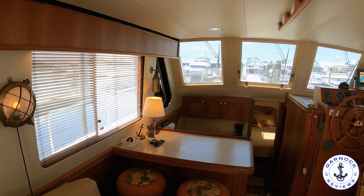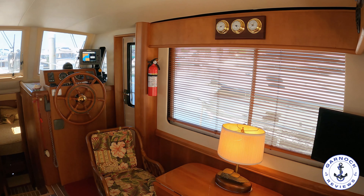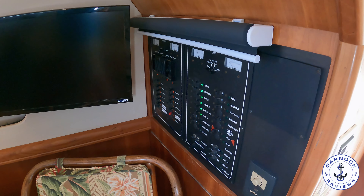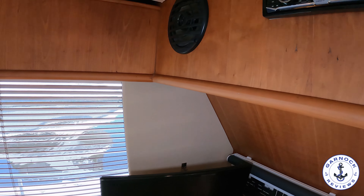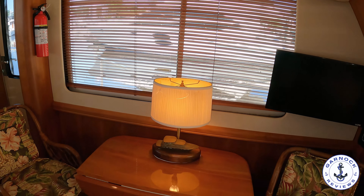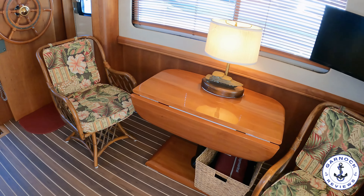Notice that grab rail down the centre line — that way if there is any sort of swell you've got something to hold on to. To starboard is where you're going to find the main breaker panel, and I like the fact that this is really close to the main door — it's easy to switch on the cabin lights and understand what needs to be switched on or off. You've got a flat screen TV, stereo controls up overhead, your traditional clock and barometer. You've got a nice little dining table with a folding leaf that you can expand out, and it drops down so it doesn't take up as much space when not in use.